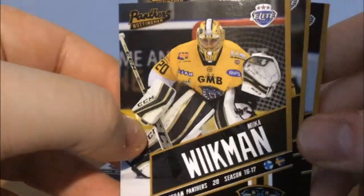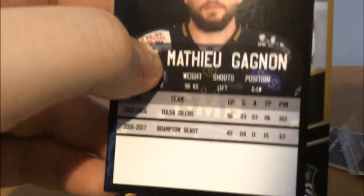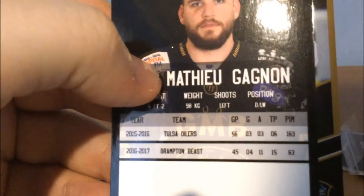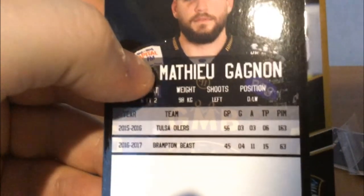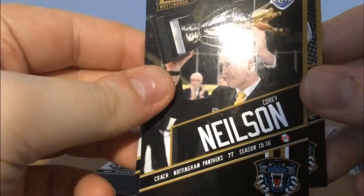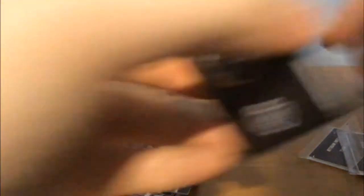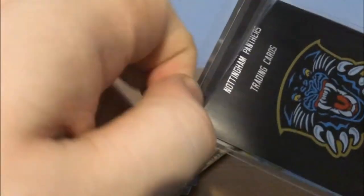We've got the bruiser Matthew Gagnon — three points in 2015-16, then 15 points with the Brampton Beast. Not too bad. Jeff Dimon played his season in 16-17. That's quite a nice card of Corey Nielsen though — I'll give him credit. It's sad to see him go, but it's kind of what has to happen.